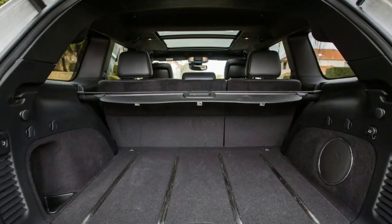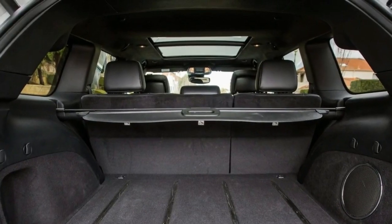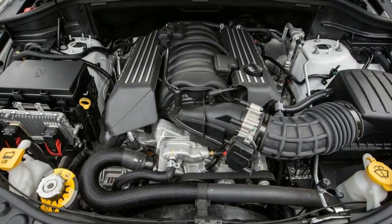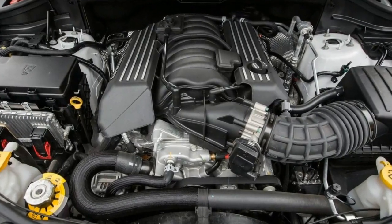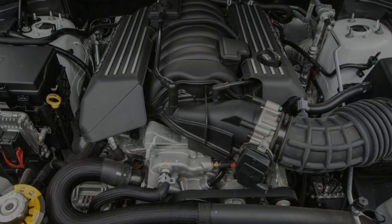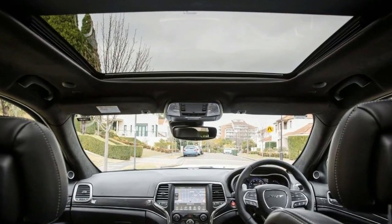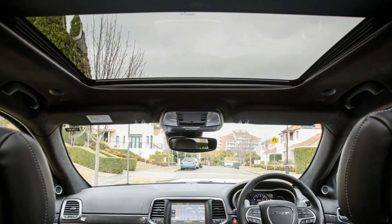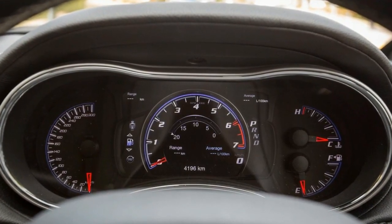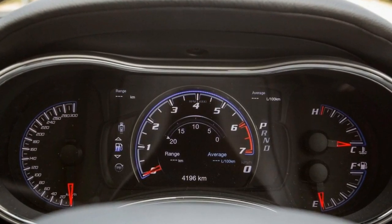Now we get to sample the SRT on local roads. Priced at just under $100,000, the SRT is hardly cheap, but take a look at the numbers and it becomes apparent you need to spend a lot more on competitor performance SUVs to attain similar levels of performance. The SRT starts from $91,000 before on-road costs and doesn't need a slew of options added to the equation either.